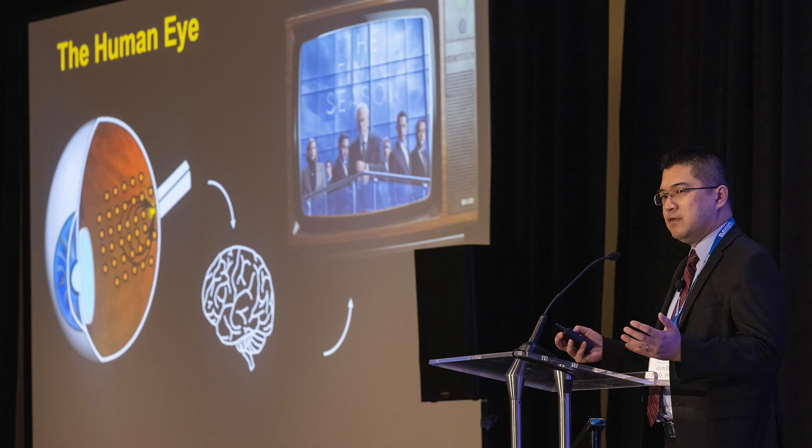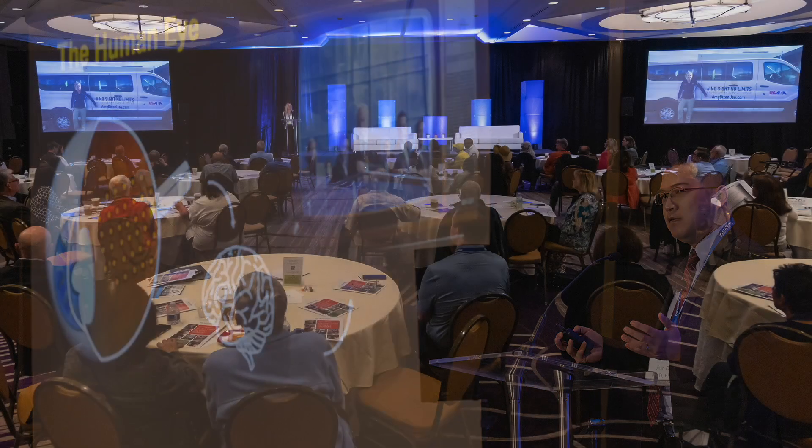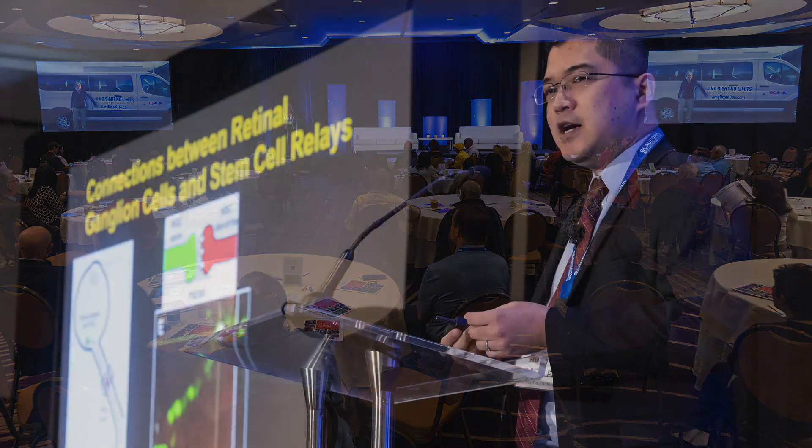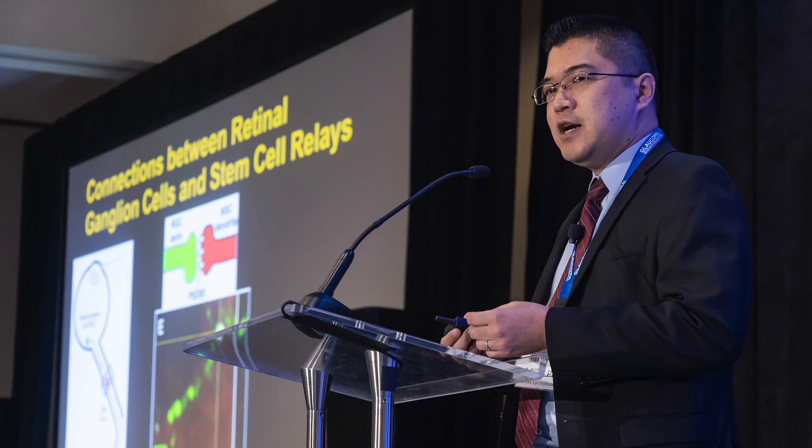My presentation was focused really on developing treatments to restore vision, and there have been multiple ways of doing that. The way that we're looking at here is using stem cells. The presentation involved how do we use stem cells to replace the cells that are lost in glaucoma and how do we regenerate the optic nerve using stem cells. I think it's a very promising field. We're getting to the point where we're able to replace the cells and restore those connections and hopefully restore vision to patients.